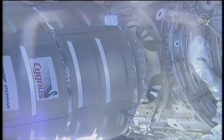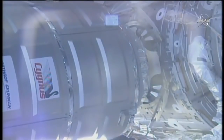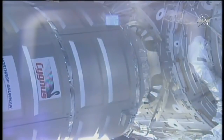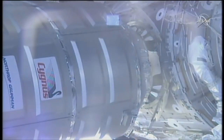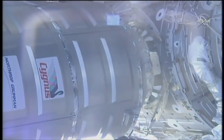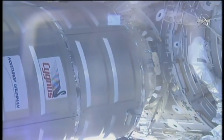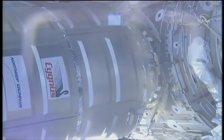CanadaArm2 is now in motion once again bringing Cygnus closer to the International Space Station. All operations are currently being controlled from the ground by robotics controllers. We can see Cygnus slowly moving in toward the common birthing mechanism, preparing for first and second stage capture — first being a series of latches and second being a series of 16 bolts.